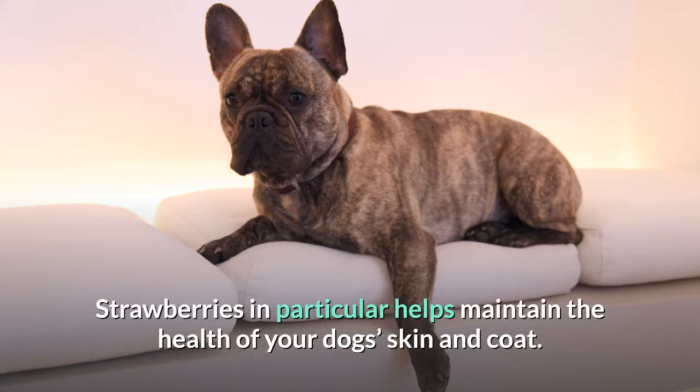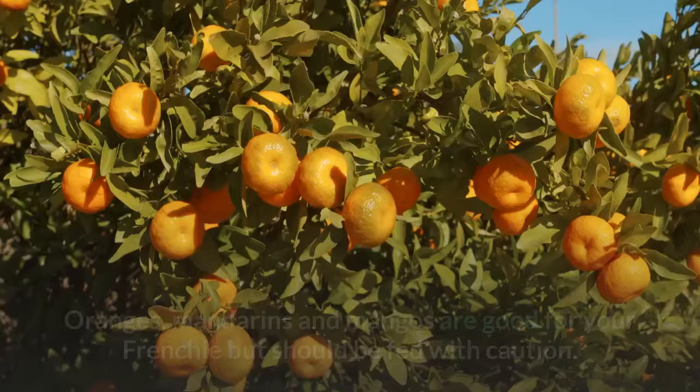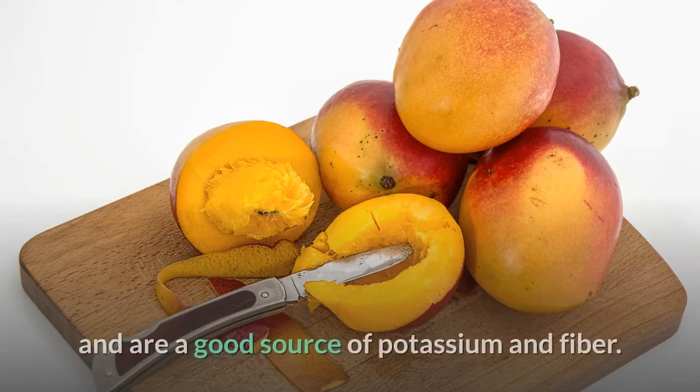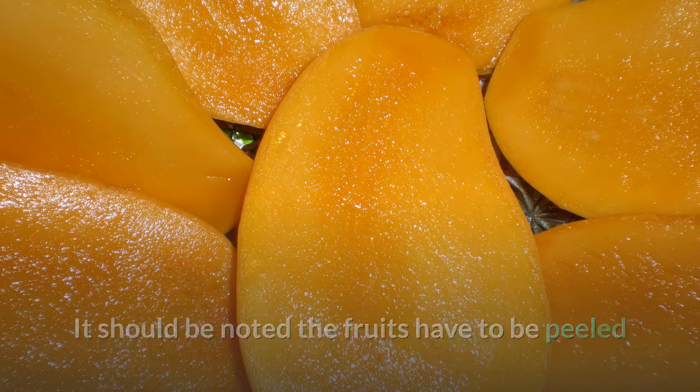Can you feed your French Bulldog oranges, mandarins, and mango? Oranges, mandarins, and mangoes are good for your Frenchie but should be fed with caution. They are rich in vitamin C but have a lot of natural sugar, and eating these fruits in excess is an invitation to obesity, which Frenchies are very prone to. Mangoes are very rich in nutrients, vitamin C, potassium, and fiber. These fruits must be peeled and their seeds removed before serving.